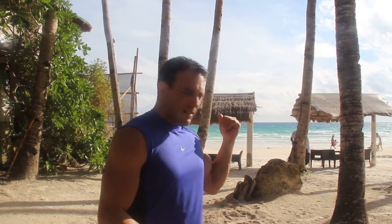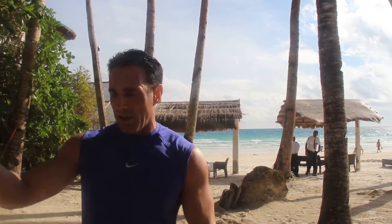Hi, welcome to Travel Online TV. Today we're at the Pearl of the Pacific Boracay, located in Boat Station 1. As you see behind me, the beach is very close, and we're going to take a look at the white and black suite. So let's go ahead and take a look — it's right behind me.